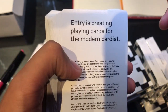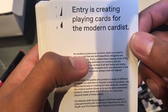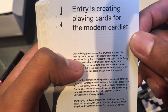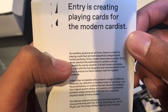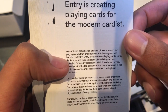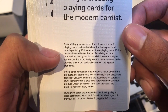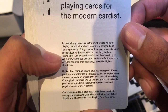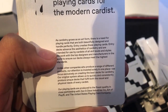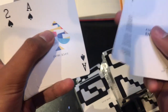Back to the O2s — it says 'a deck of cards by Entry,' signed down here, in collaboration with Cardistry Con. Entry is creating playing cards for the modern-day cardist. As cardistry grows as an art form, there's a need for playing cards both beautiful in design and handled perfectly. Unlike other companies, their products range into one place — the best back in cardistry.